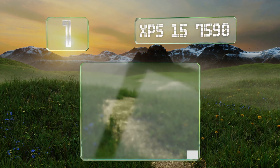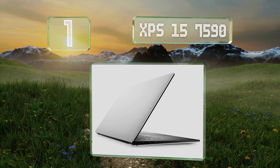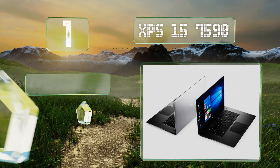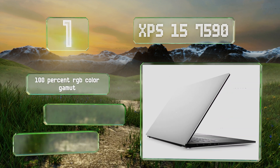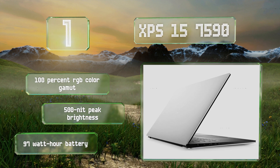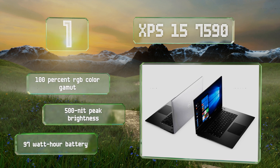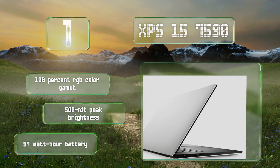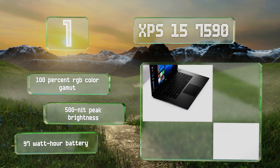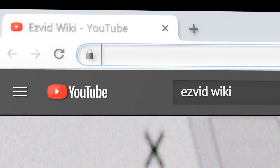Taking the top spot on our list, easily powerful enough to replace the average desktop, the XPS 15 7590 is one of the few to sport a 4K touch display and an Intel i9 CPU that can reach a blistering 4.5 gigahertz. It's also suitable for light gaming thanks to a discrete GeForce 1650 graphics card. It boasts 100% of the RGB color gamut, a 500-nit peak brightness, and a 97 watt-hour battery.